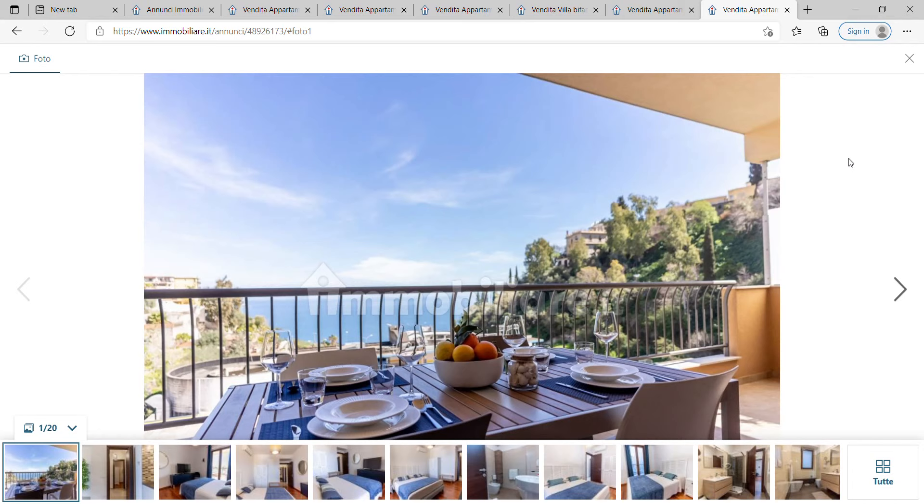Catania airport also flies to one or two destinations outside Europe. For example, I believe they fly to Casablanca, Dubai, and Abu Dhabi, so Catania airport is a really good international airport.